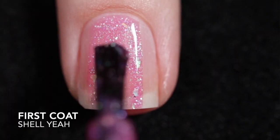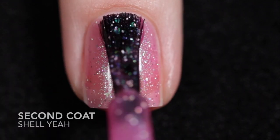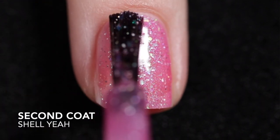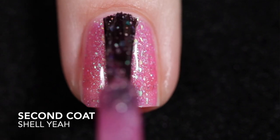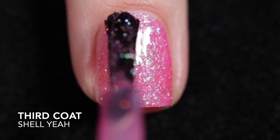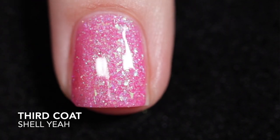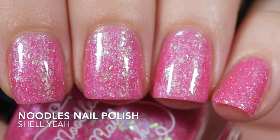The next one is Shell Yeah. This is a vibrant neon pink jelly with subtle purple-blue-green shifting shimmer, blue-green color-shifting flakes, and silver hollow glitters and flakes. You can stop at two coats. I wanted more flakies and more coverage, so I did apply a third coat. You are going to want to add some top coat for some shine and to smooth out some of the ridging from the flakies. This isn't jam-packed with glitters, but there's enough to make it difficult to remove.